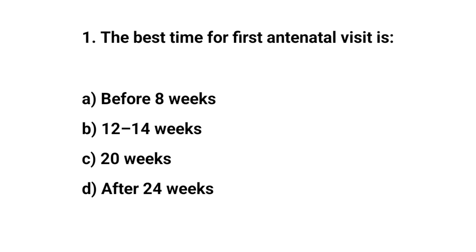Question number one. The best time for first antenatal visit is? The right answer is A: before eight weeks.